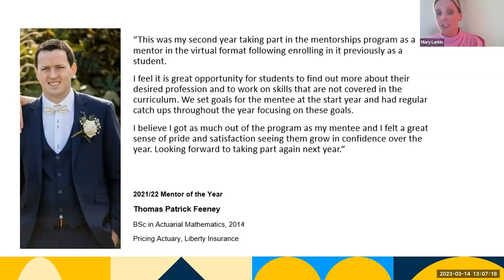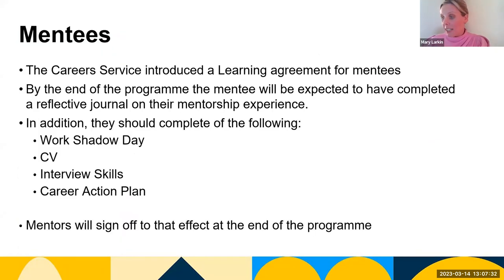This is evident in the shared testimony by our 2020 Mentor of the Year, Tom Feeney, in his second year of mentoring, highlighting the benefits of the virtual environment. Our colleagues in the Career Service dedicate their time assisting program mentees. As a mentee on the program, you learn to complete a reflective journal, learning agreements, information sessions, CV interview preparation, and a career action plan.